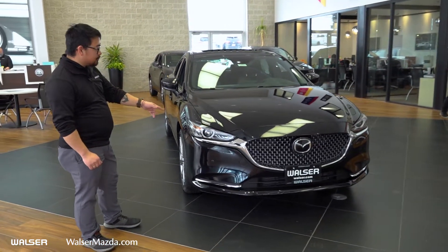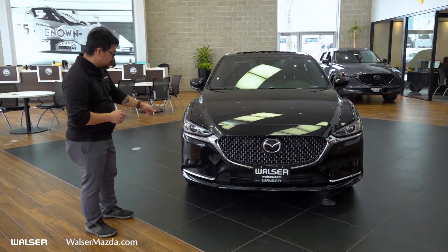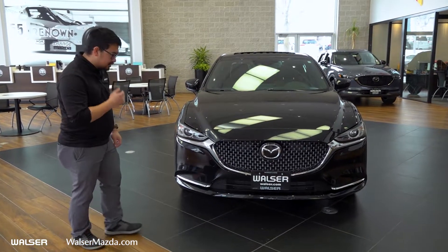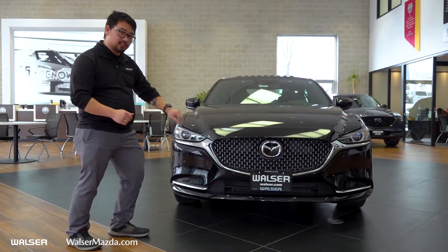Taking a look at the front here, you can see Mazda's signature headlight design — aggressive and good-looking. LEDs come standard on these cars, and you've also got your integrated fog lights in there as well. Looking at the grille, this one being a Signature trim is going to give you the gunmetal gray grille versus the black.